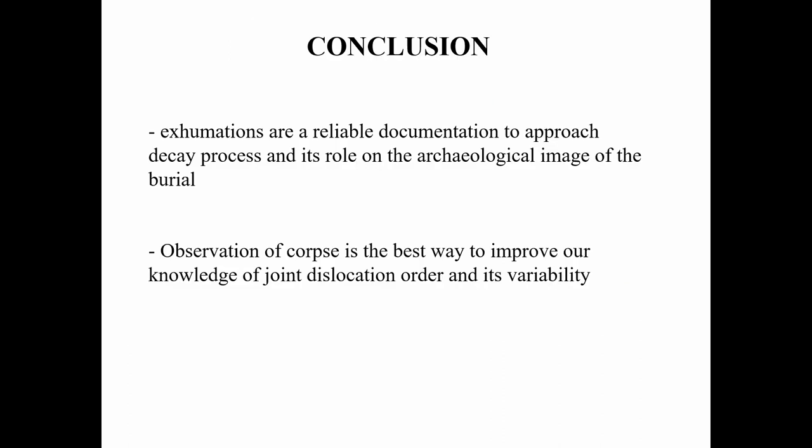In conclusion, the study of exhumations of recent graves and the observations made on decomposing corpses provides a reliable and relevant support to overcome the impossibility of carrying out experiments on human bodies. My work highlights that this type of approach, and on a larger scale the study of decomposing corpses, is probably the best way to understand the logic of joint dislocation and thus advance our reasoning in the reconstruction of the funeral practices of past populations. Thank you very much.